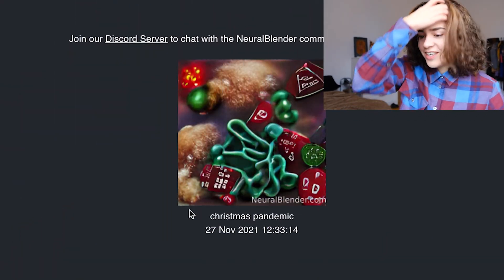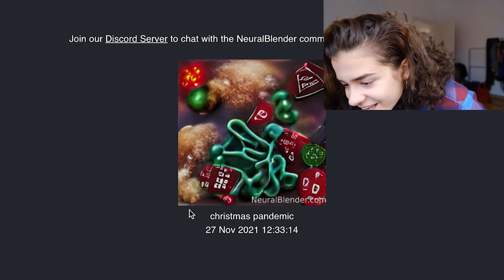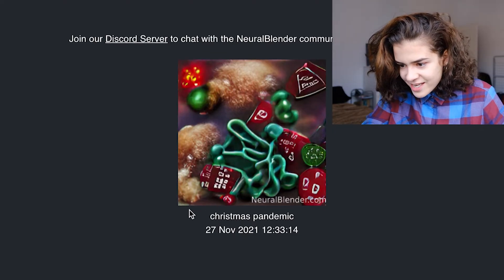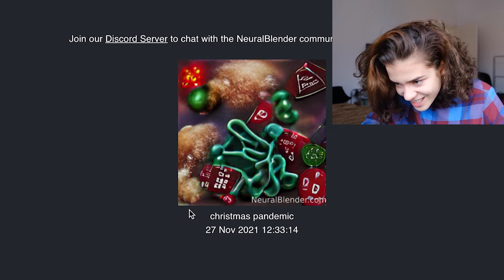This is what the algorithm came up with. What is this? It looks like it's trying to make its own virus aesthetic thing with baubles and candy canes or something. But at the same time, if you were to take this picture and make an oil painting out of it, I could see it hanging in a museum. Isn't that kind of fun? Just some kind of AI made this because I typed two words into an algorithm.